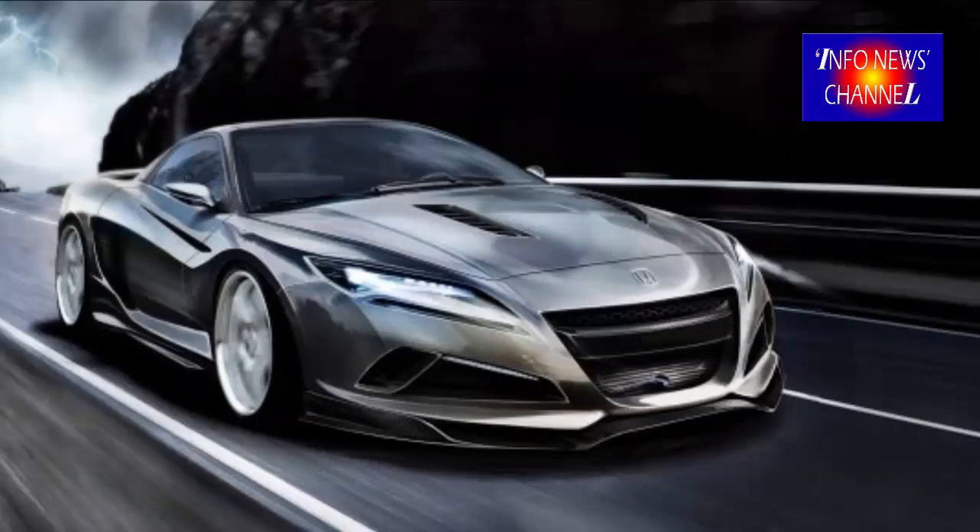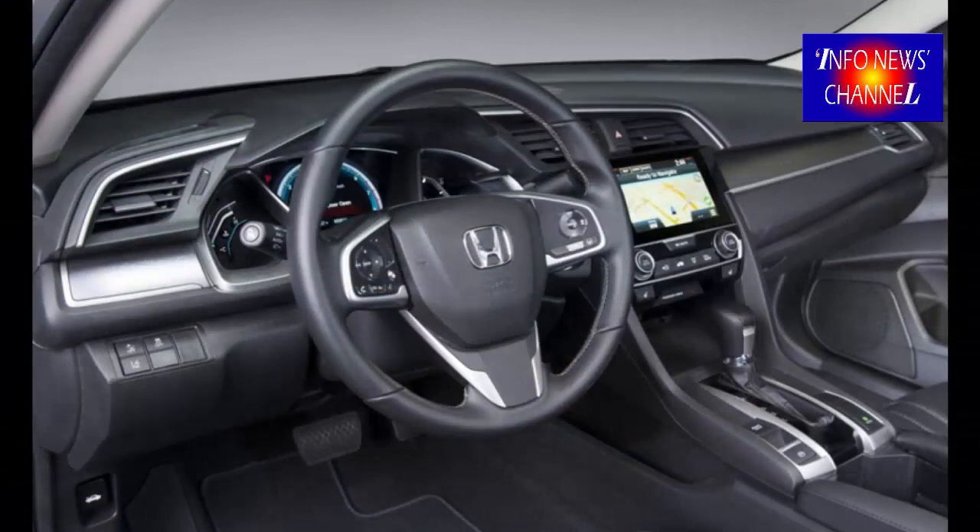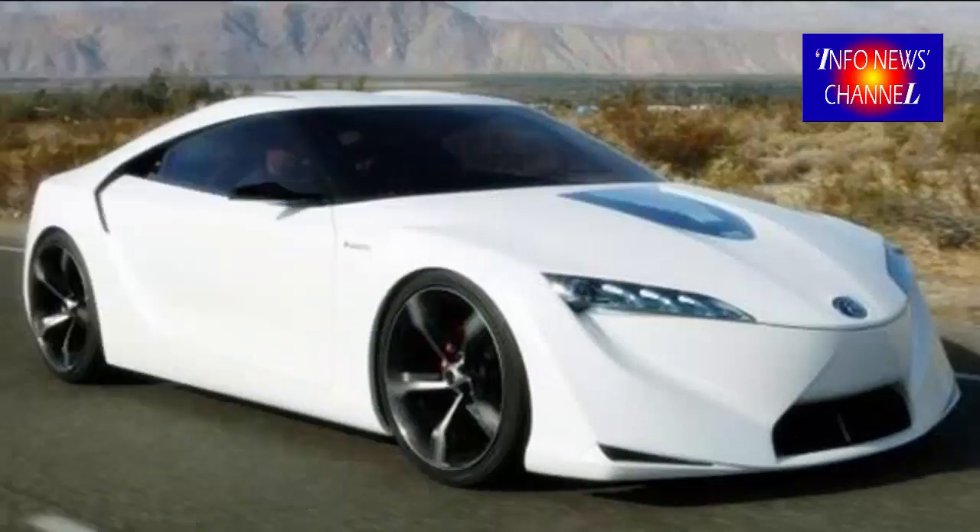2018 Honda Prelude Price. Many fans and critics say that the date is still a secret, but it is possible that the Honda family is waiting for the right time to strike. There are many assumptions, but we can still compare to the last model.